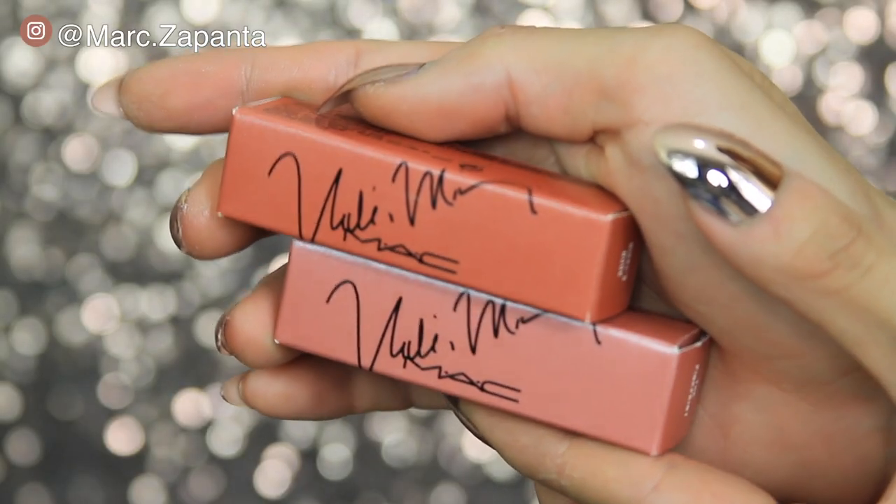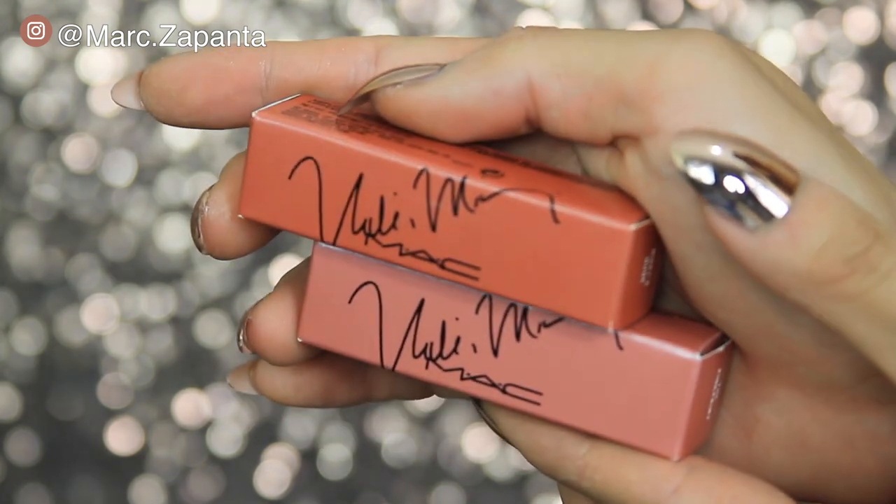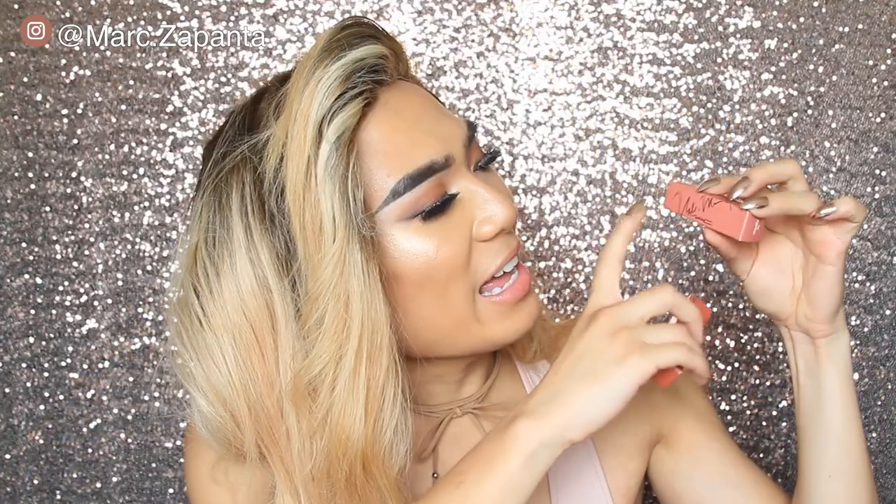So if we open my bag up, these are the two lipsticks. These are the uni cartons. They're a little bit different in shades — one's like more of a nude colour and one's more of a pink. It's got MAC and Nicki Minaj's signature on it. The two shades are called Nicki's Nude and The Pink Print.